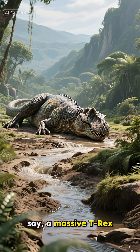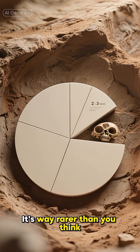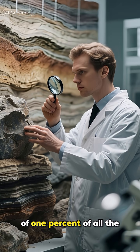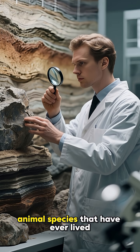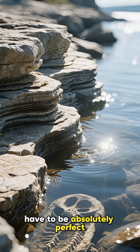So how does an animal — say, a massive T-Rex — turn into a fossil? It's way rarer than you think. In fact, scientists estimate that less than one-tenth of one percent of all the animal species that have ever lived have become fossils. The conditions have to be absolutely perfect.